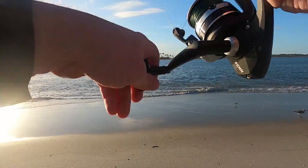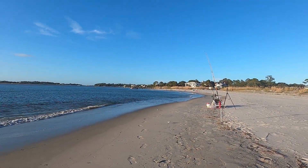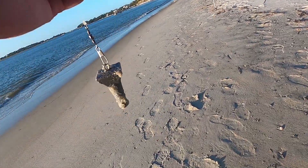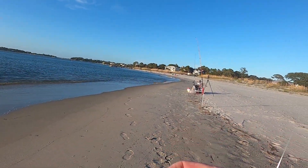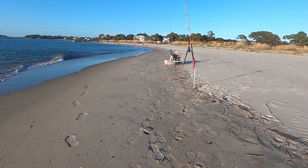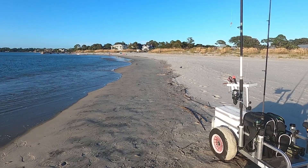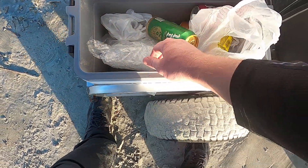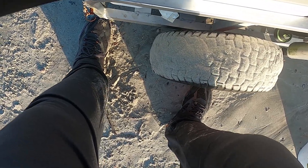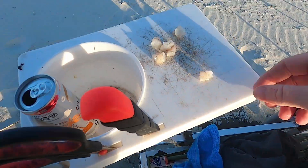Straight through that sun — oh, nope, we got a fish! We got a decent whiting. So making the change was already worth it. No monster, but he will definitely do. We got another piece of shrimp out there.